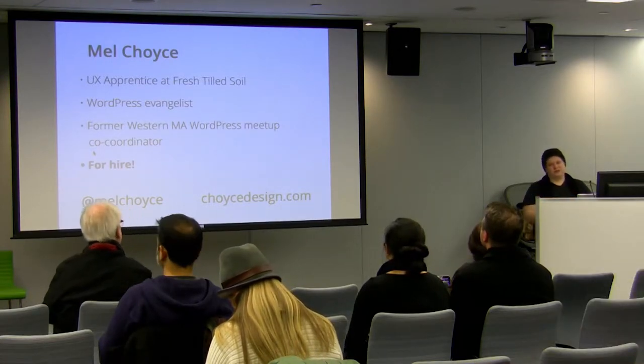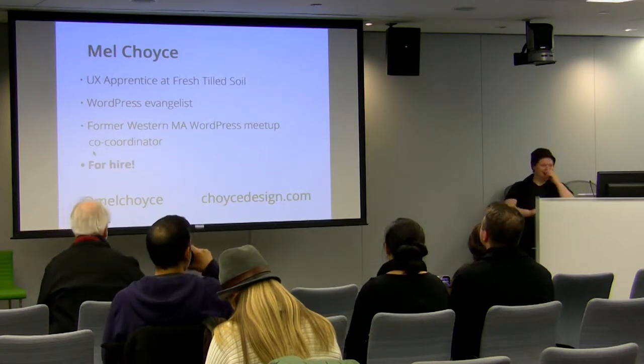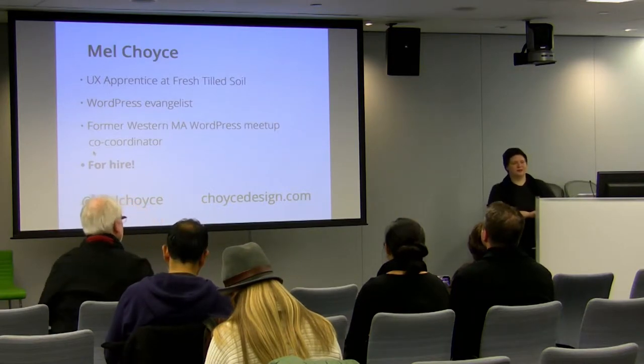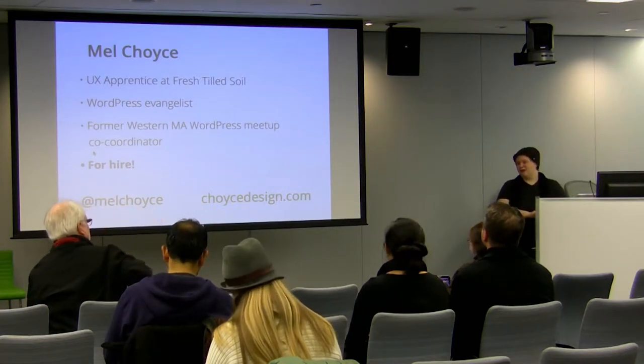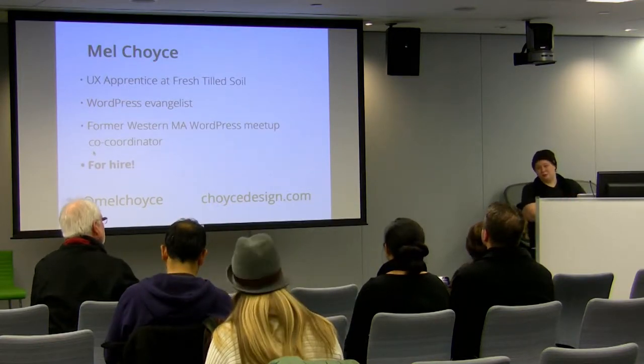I'm a WordPress evangelist. I love to talk about WordPress, tweet about it. I used to co-organize the Western Mass meetups before moving to Boston — those are still going on, so if you're in the Northampton or Amherst area, check them out. And I'm actually for hire — at the end of my apprenticeship I'll be looking for work, so talk to me.